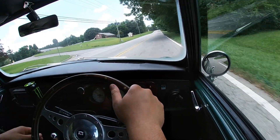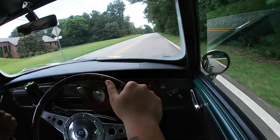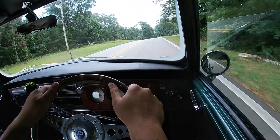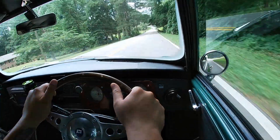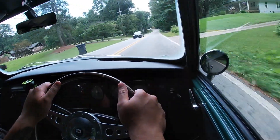That third gear synchro issue is there, but I'm not driving aggressively. If you're heel-toeing and stuff like that, it'll be an issue. It is a notorious thing for Minis — just one of those things with old cars and old problems.